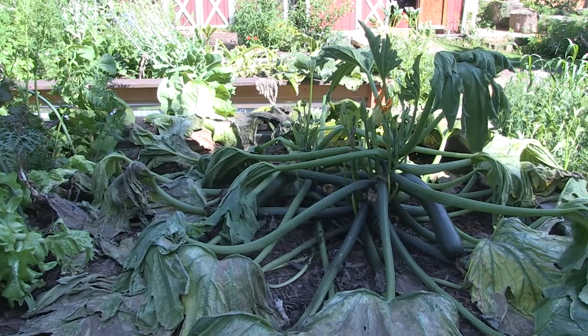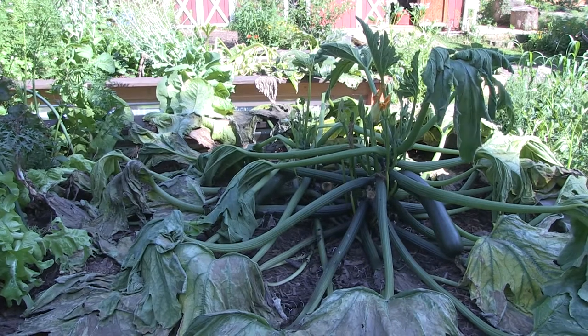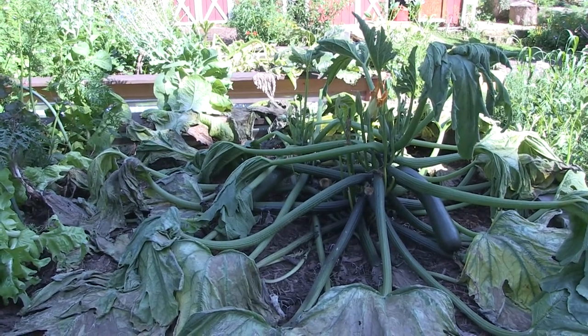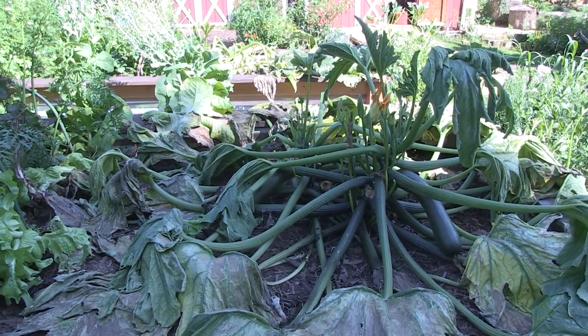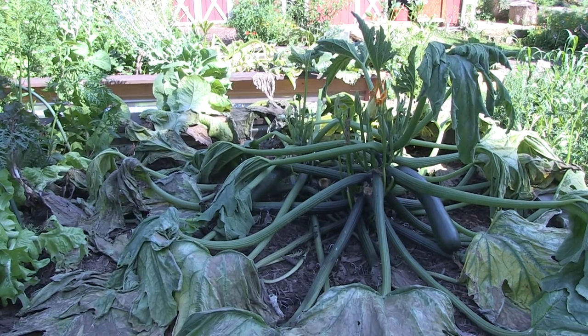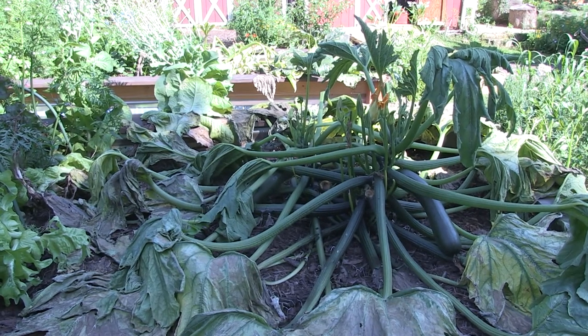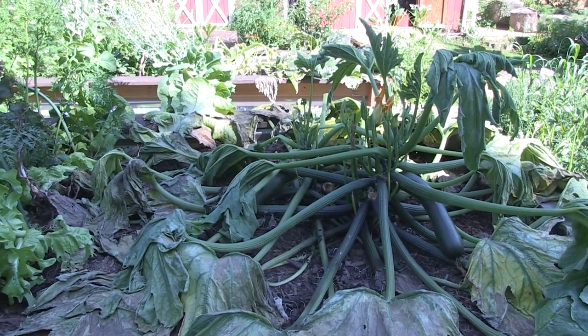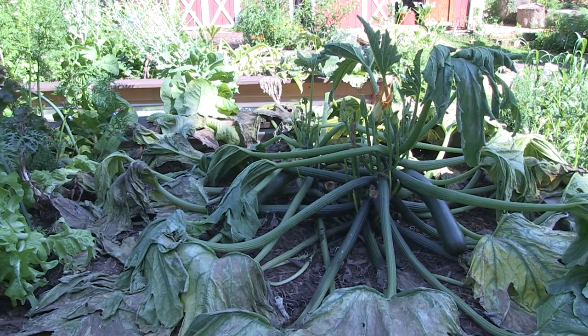That's not the only loss this year. Remember that big beautiful zucchini plant from my garden tour video a week ago? Look at it now - completely dead. This is probably a mix of both the squash borer bug and also the squash bug, which while they do eat your leaves, also spread disease like leaf wilt and other fungus-type issues. I think I have a combination of both because of how fast this went.